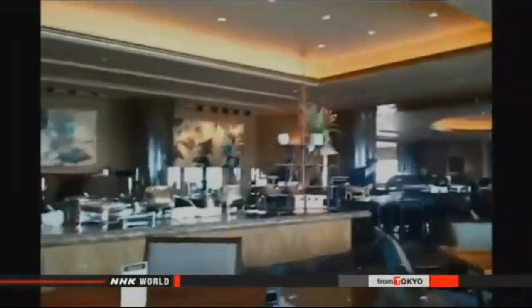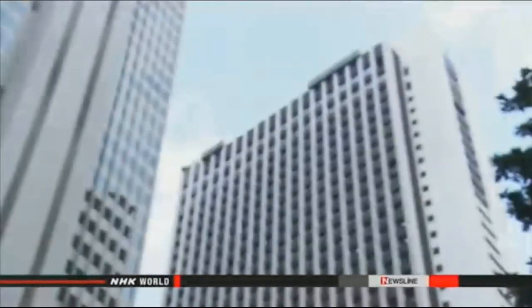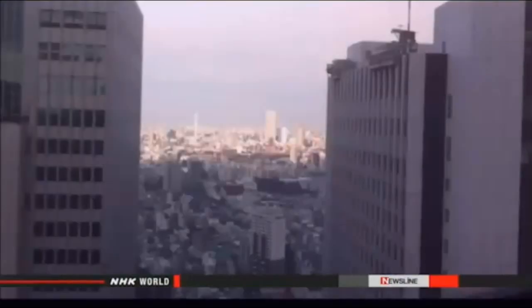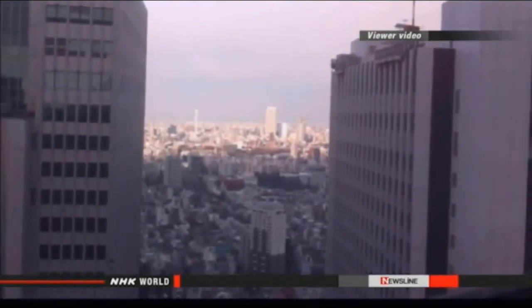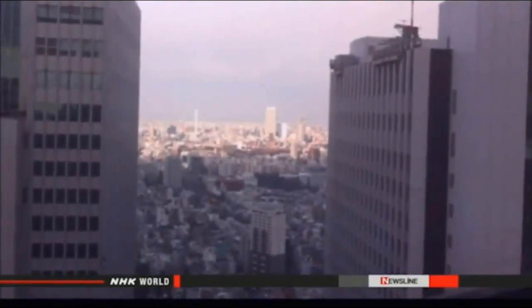The March 2011 powerful quake that struck northern Japan demonstrated this in Tokyo. A video from a restaurant in a high-rise skyscraper showed the building swaying slowly. The mega-quake generated long-period ground motion, and the swaying does not die down even in areas far from the epicenter.